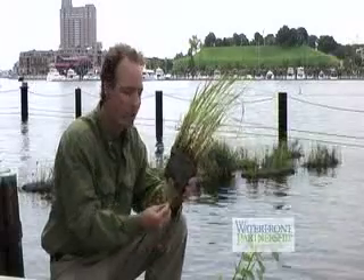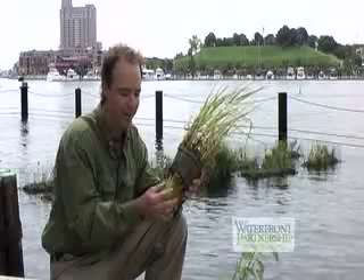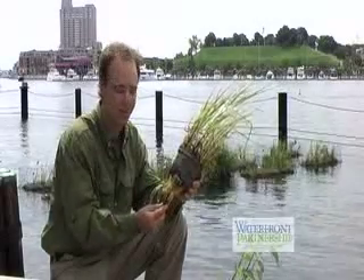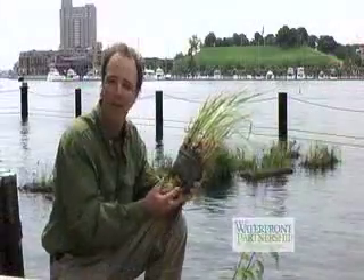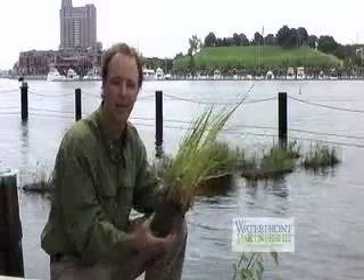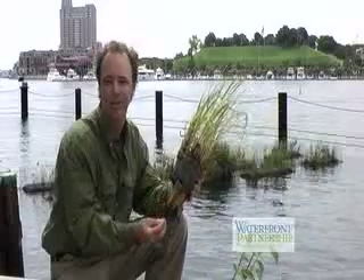The roots grow down into the water column and they provide the right conditions for microbes and invertebrates — little things that live on these roots — that attract crabs and small fish. The plants, such as smooth cordgrass, spartina, that you find in salt marshes, uptake nutrients from the water column.